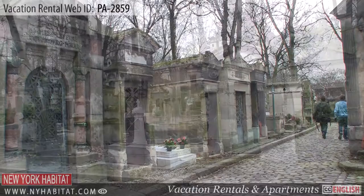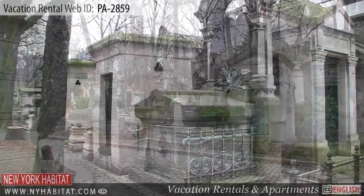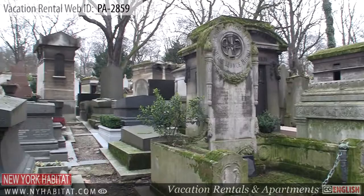A little further north is the Cimetière du Père Lachaise. This cemetery is located on a hillside that overlooks the city and is one of the most prestigious cemeteries in Paris. Many well-known people were laid to rest here. With its many memorials and monuments, you'll surely want to have a look.